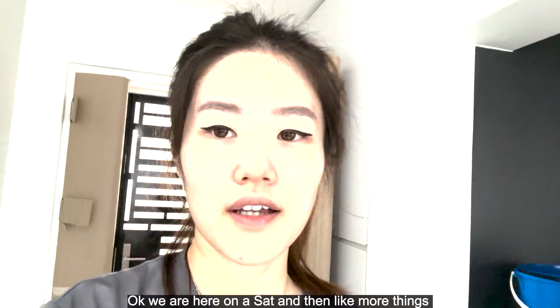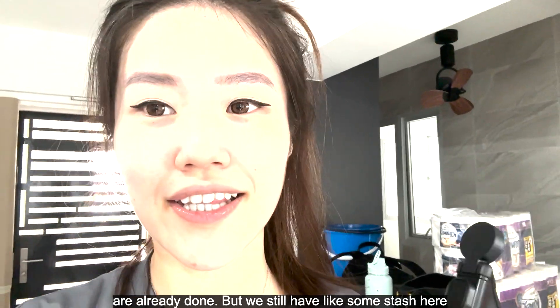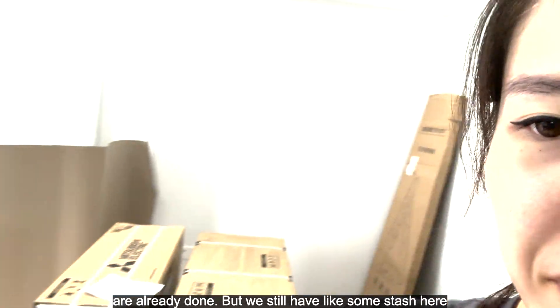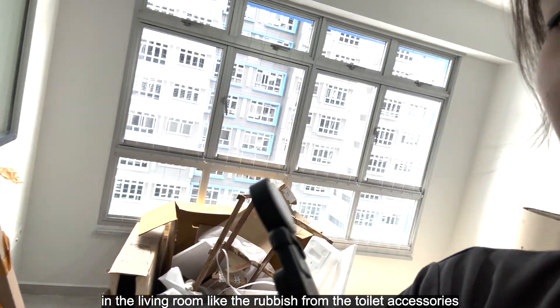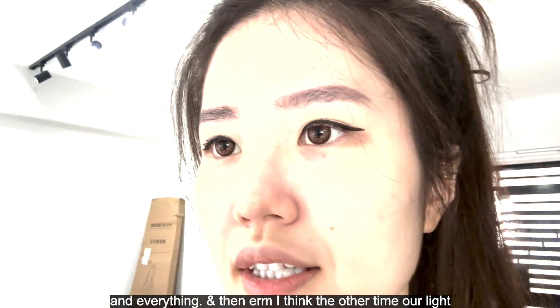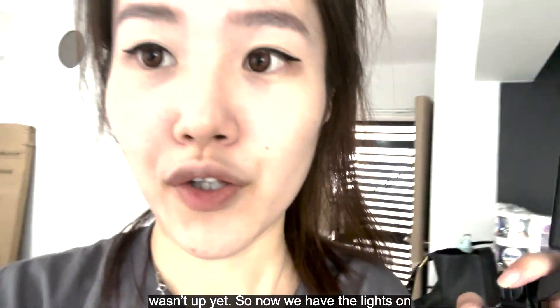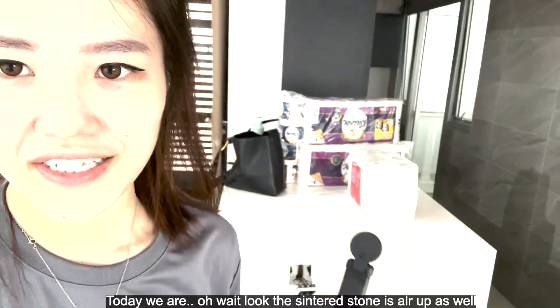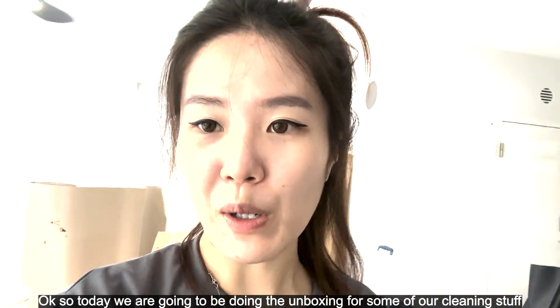We are here on a Saturday and more things are already done, but we still have some stash in the living room — rubbish from the toilet accessories and everything. The other time our light wasn't up yet, but now we have the lights on. The center phone is already up as well. Today we are going to be doing the unboxing for some of our cleaning stuff.